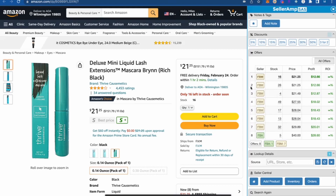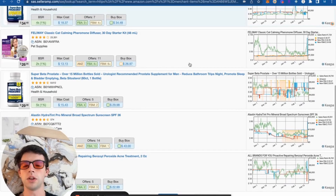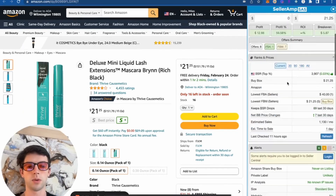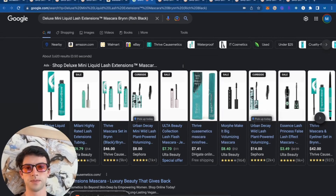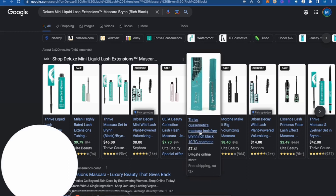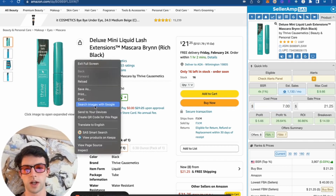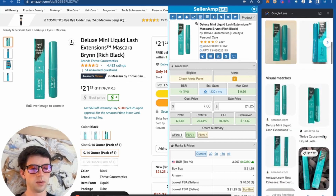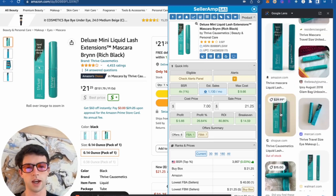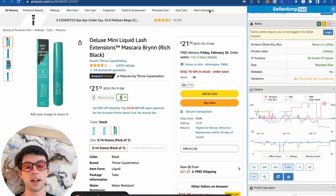If we just open up a bunch of storefronts, there's a vast array of different items they carry — you really get exposed to tons of different products by doing this. We want to pay about $8 for these deluxe mini lash extensions. Let's try Milani — interesting, $7.41 here, though I'm pretty sure that's not a legit website. Then we can always try Google image searching as well. It's looking like this is mainly an eBay item. The competition is really low and really steady right there too.